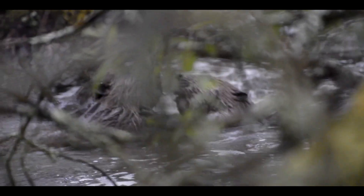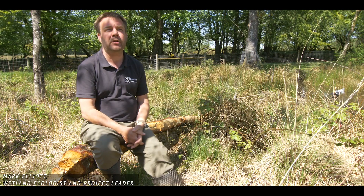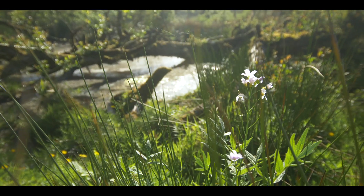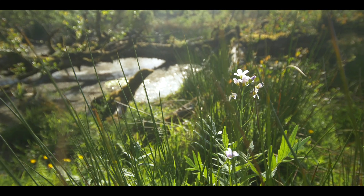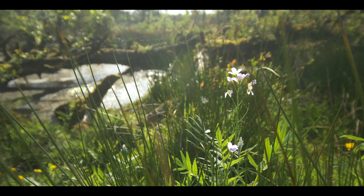Beavers — they are a missing component of our ecosystem. They would have shaped our landscapes in a way that we can only just glimpse here. There will be a huge impact on biodiversity and on the way our watercourses and our landscapes look.